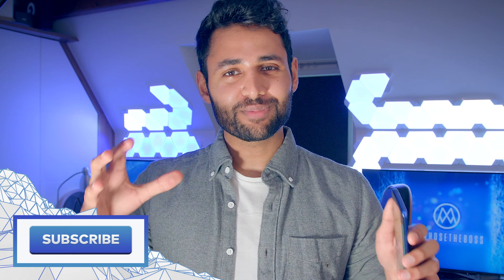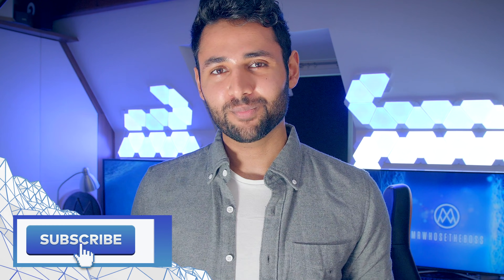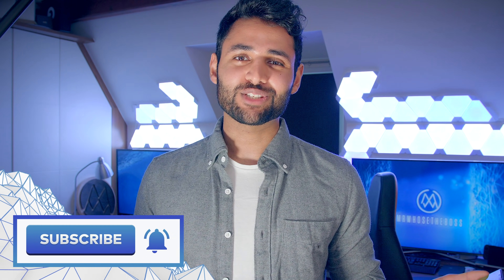If you enjoyed this video, it'd mean a lot to me if you could smash that subscribe button down below. And as always, my name is Aaron, this is Mr. Who's the Boss, and I'll catch you in the next one.